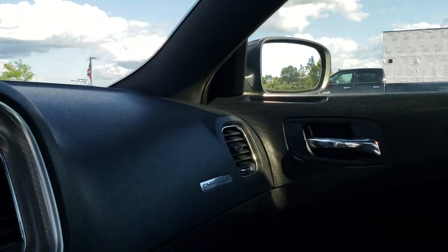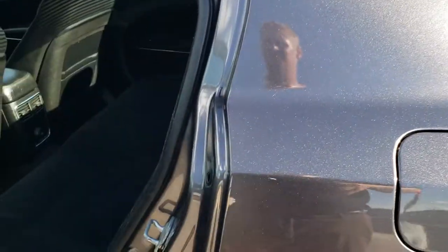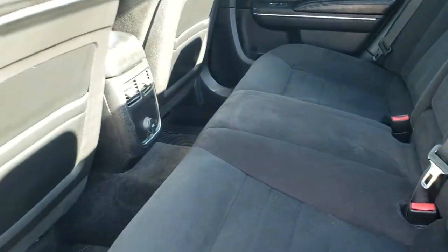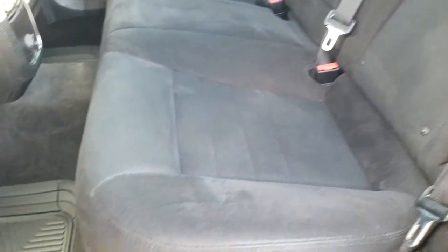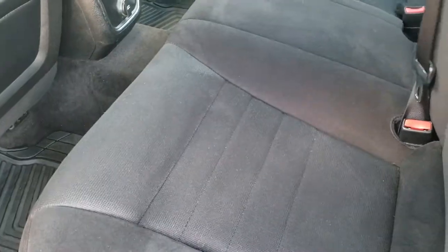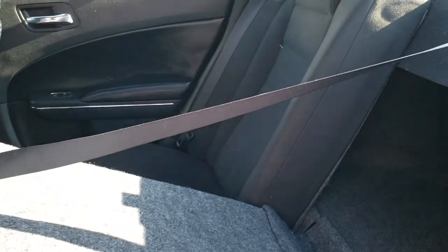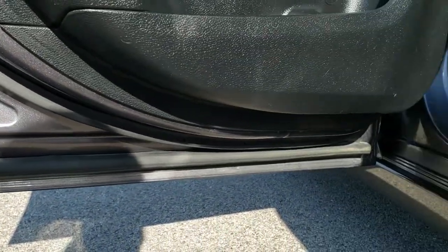We'll take a quick look at the back seats and then check out under the hood. The back seats are just as nice as the front seats — no rips or tears back here. It does have the LATCH child safety system for all your child car seat needs. All-weather floor mats, and you get a 12-volt power point back here. These seats do fold down for extra storage. You do get the child safety locks on the back doors, and the bottoms of the doors all look really good — didn't see any corrosion on there.